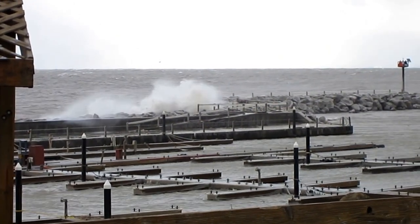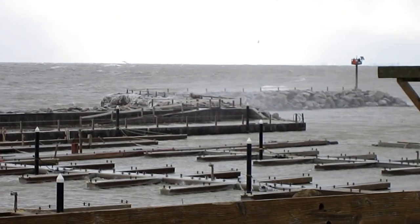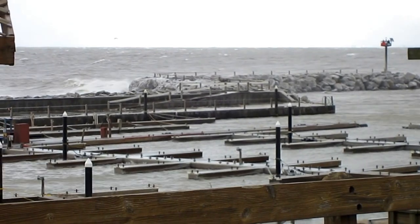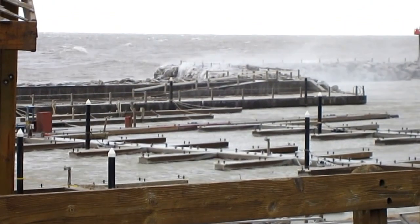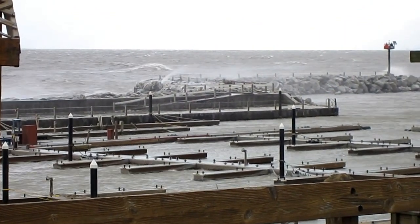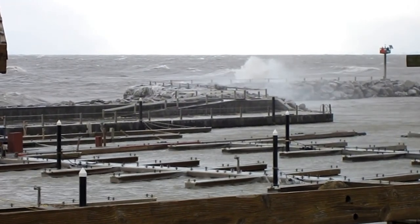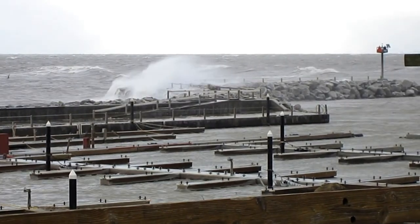I turned the camera toward the waves, but you get so much wind noise you'd never hear anything. Quite a day on Lake Erie — it's kind of fun if you're on a boat. It's hard to imagine, but those waves are 10 and 12 feet, probably even bigger.